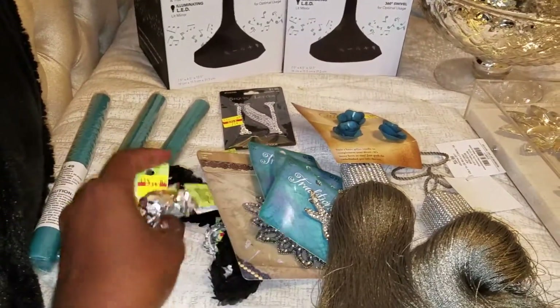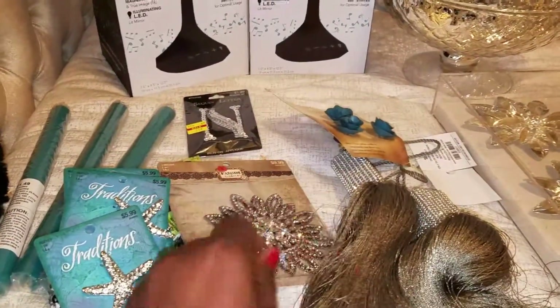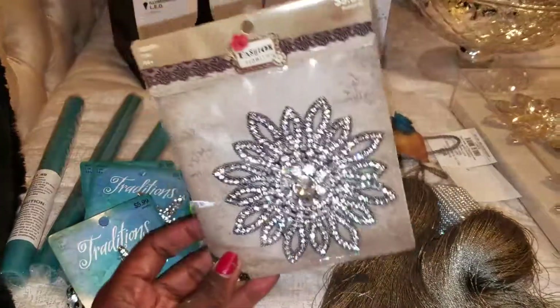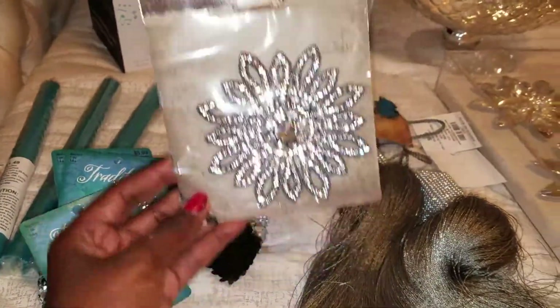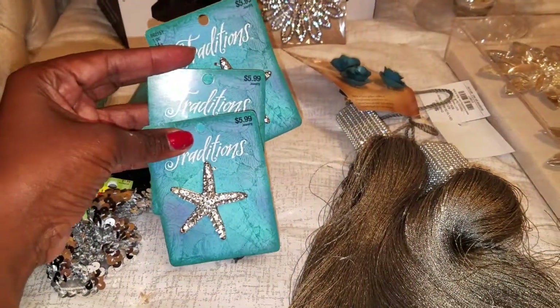I purchased these headbands from Hobby Lobby — I'm gonna use these for some type of DIY. All of this came from Hobby Lobby and was 50% off. I'm going to use this to glam up a candle, and these to glam up three candles that are going in my master bathroom.